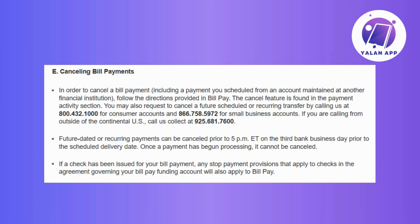If you need to cancel a future scheduled or recurring transfer, simply reach out to Bank of America. For consumer accounts, just call the number that you see on screen, and for a small business account, just use the provided number as well. If you're calling from outside the continental US, then initiate the call using the number displayed. You also have the option to visit the Bank of America website to find the hotline numbers.